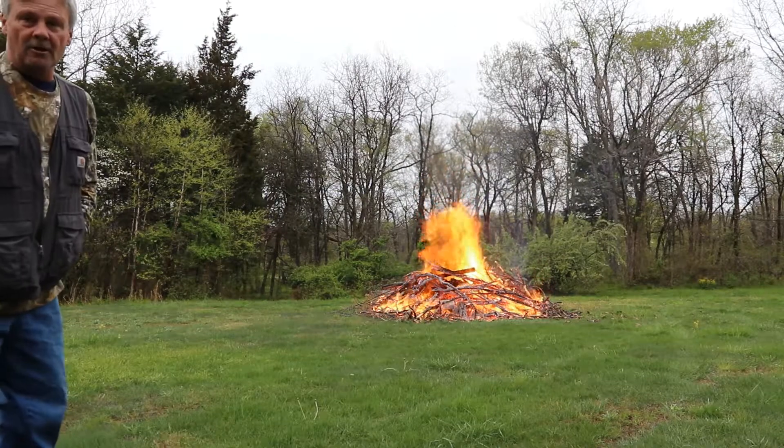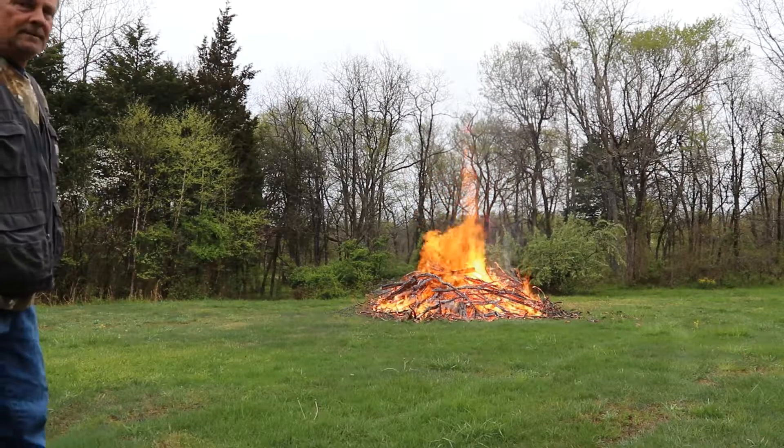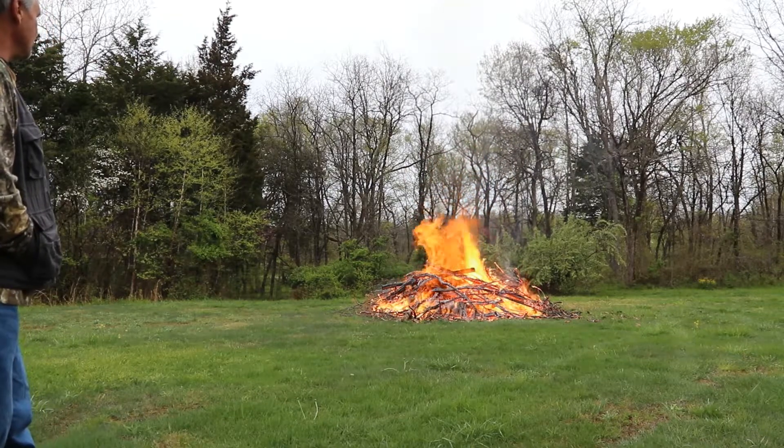Also, a great way to make charcoal. At this point you could run down there and cover that up or put it out with water and turn every bit of that into charcoal.